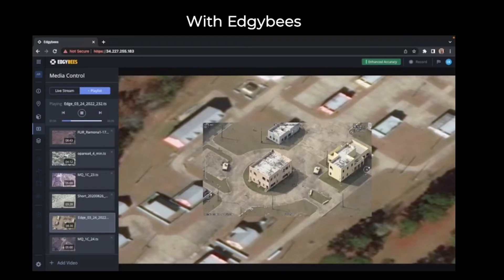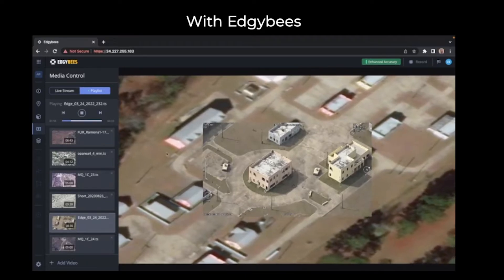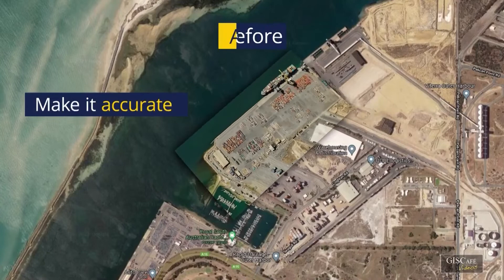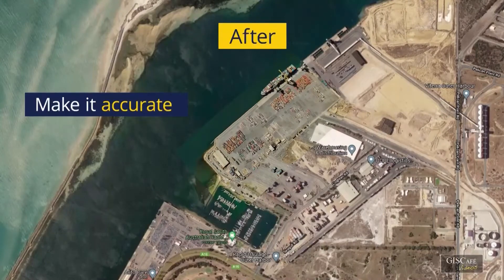In addition to that, we just recently announced a new product taking the same technology and applying it to commercial satellite imagery. We're now geo-registering satellite imagery — EO imagery at the moment — and doing that in a matter of seconds per frame. If you think about a large frame of image coming in from a satellite, we can correct that frame within five to seven seconds per frame.